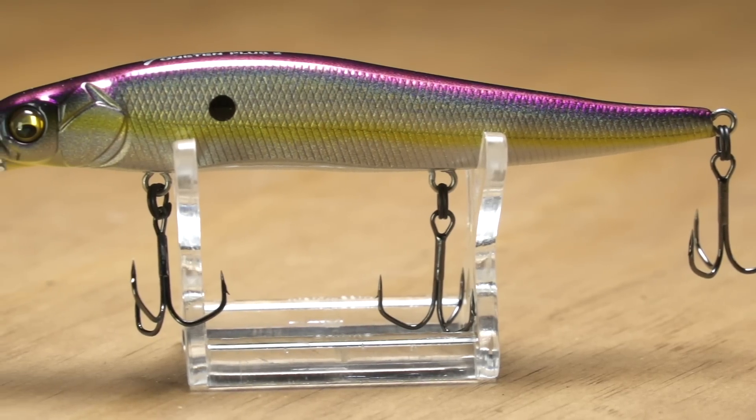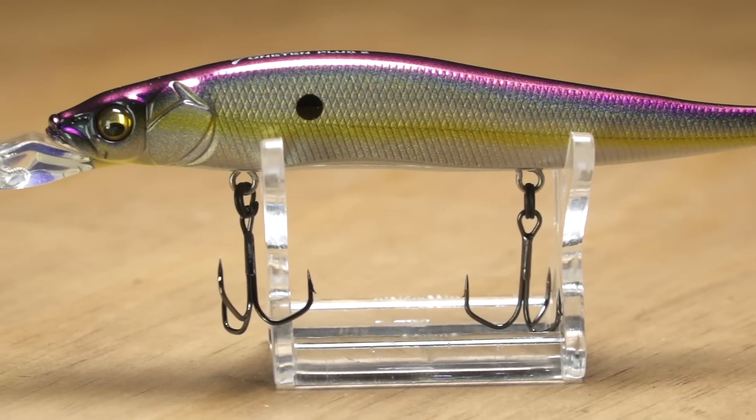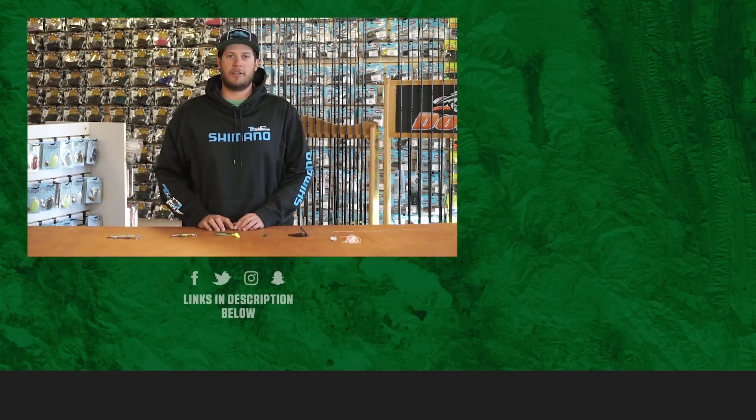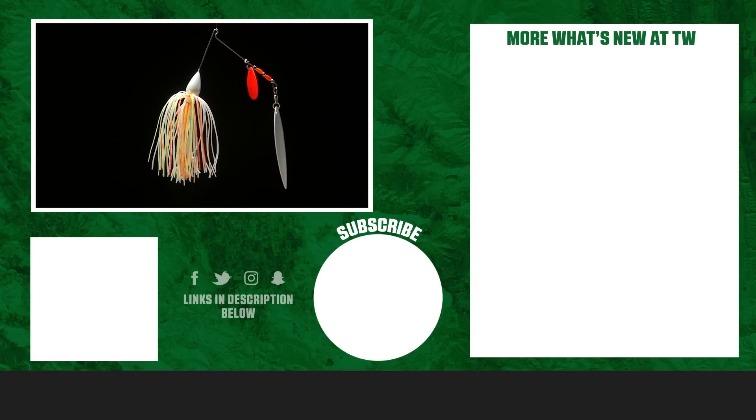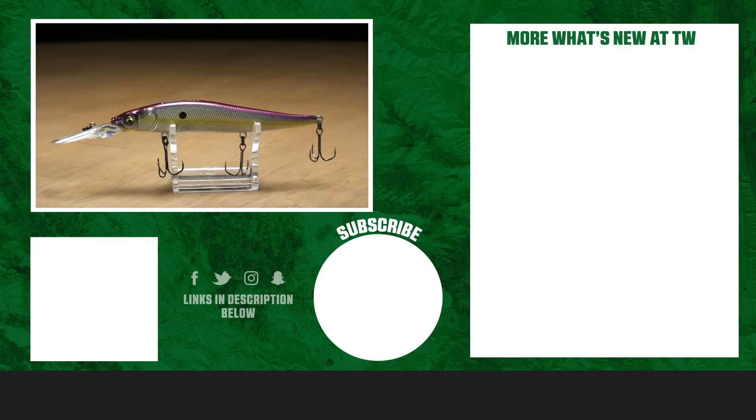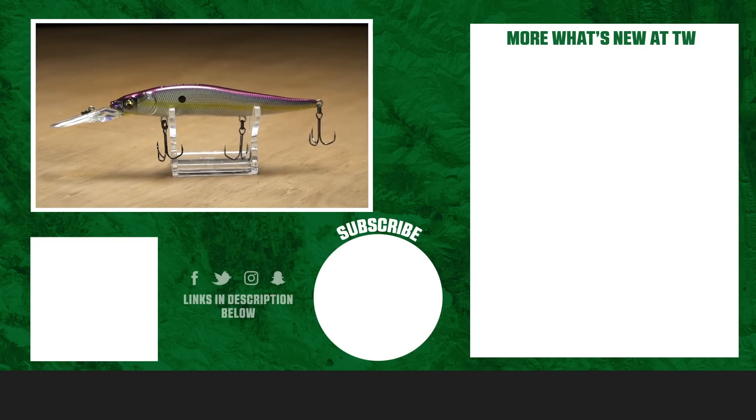Be sure to check out the new Ito 110 Plus 2. Thanks for checking out this week's video. For more information on the products seen here today, please click 'Shop' or the link in the description below. Be sure to hit the like button and subscribe to our channel, and please comment below on the products you're most excited to hear about.